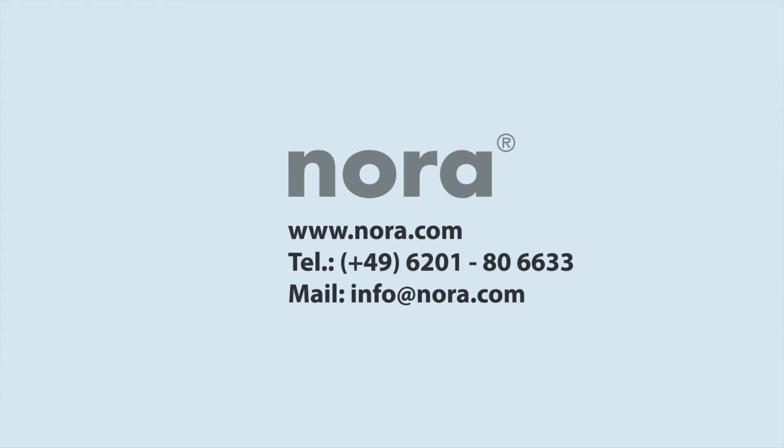Feel free to contact us for further information about ESD and the appropriate flooring selection.